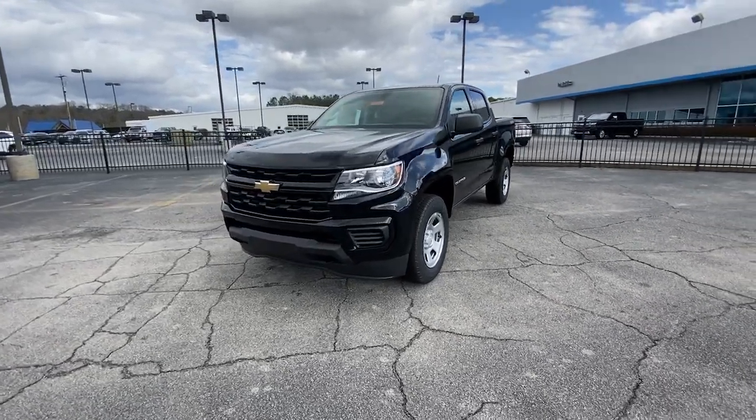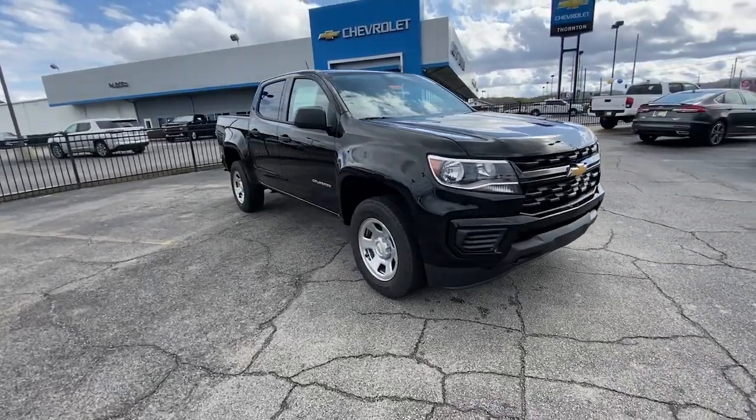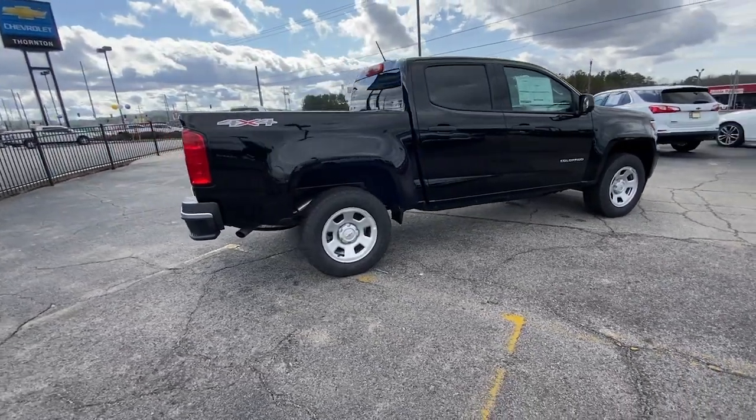Get a feel for the 2022 Chevrolet Colorado — the midsize pickup that makes your off-road adventures fun, safe, and comfortable.